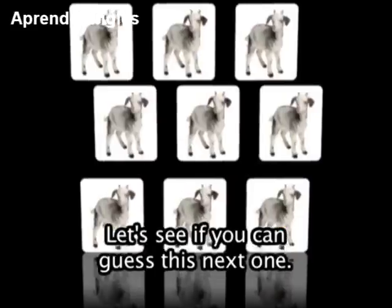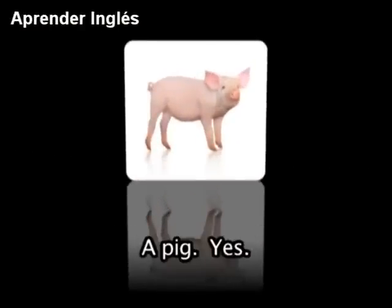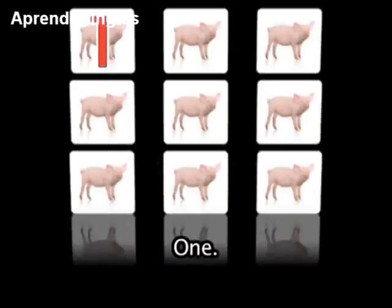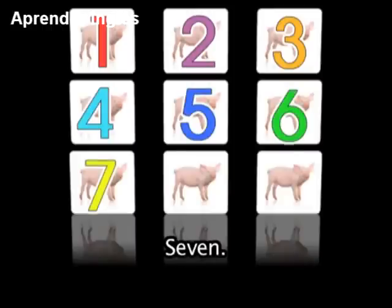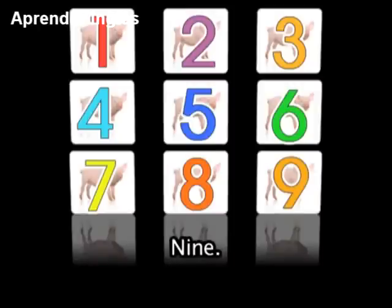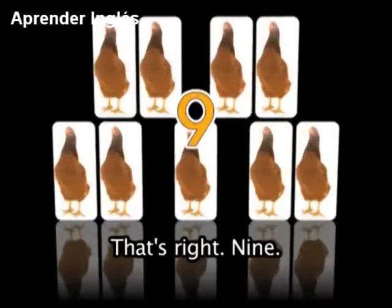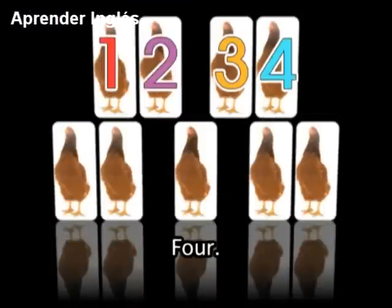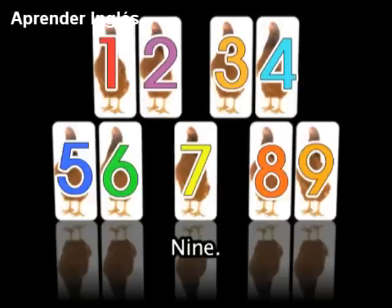Let's see if you can guess this next one — I'm sure you can. Ready? 1, 2, 3, 4, 5, 6, 7, 8, 9. Fantastic! Here is another one. How many chickens do you see? That's right — 9: 1, 2, 3, 4, 5, 6, 7, 8, 9.